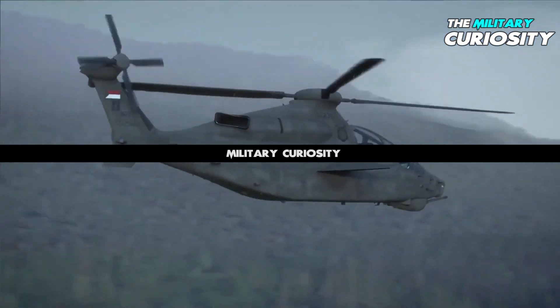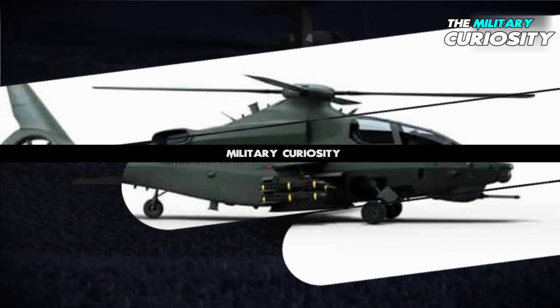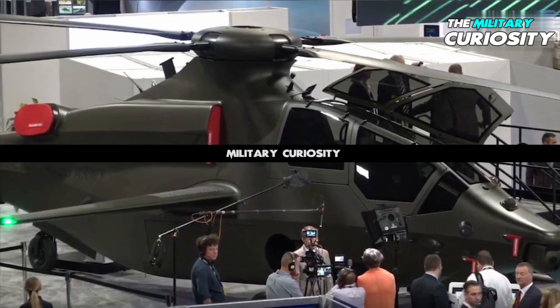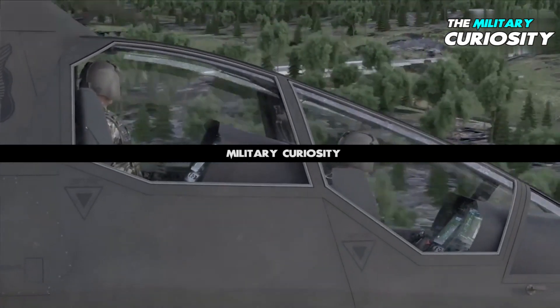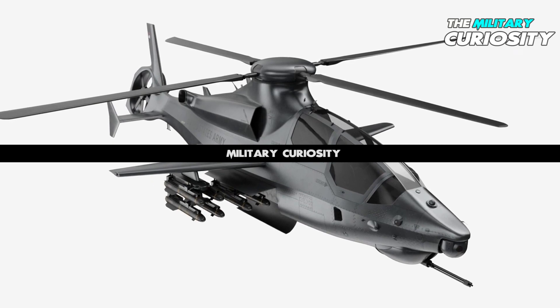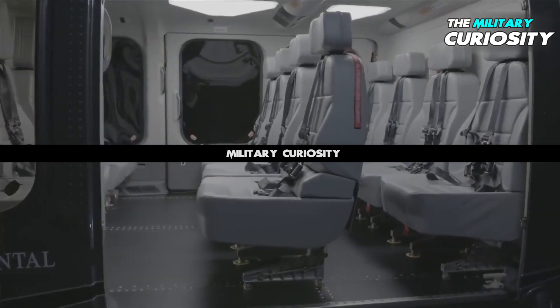Scott C. Donnelly, CEO of Textron, said in April 2019 that the 360 will be based on the 525. The 360 and 525 will share an articulated rotor system, although the 360, which will only seat two pilots — a main pilot and the gunner — will use a single engine and a four-blade rotor, whereas the 525 uses twin engines and a five-blade rotor, and has a 19-passenger capacity.